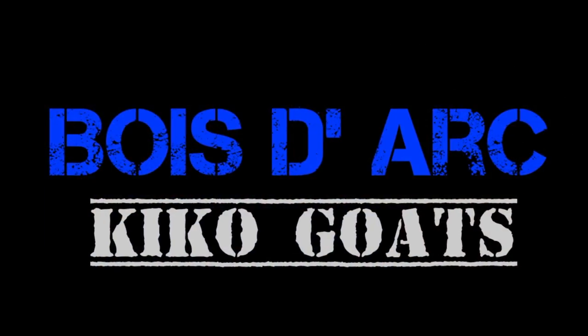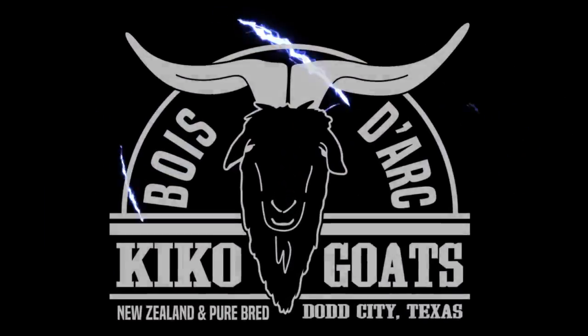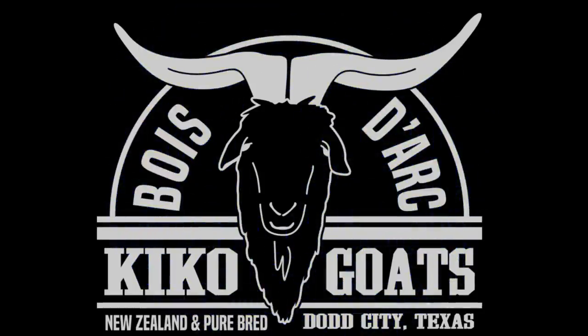What's going on guys, welcome back to Bodark Kiko's, this is Josh. What I want to do today is I want to show you guys these two bucks that we've raised. They're New Zealands and I think that they're just top — I think they're gonna be some top quality bucks.